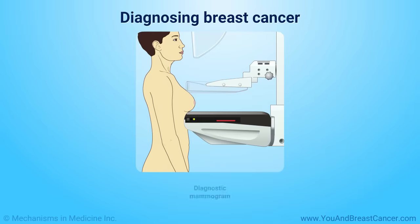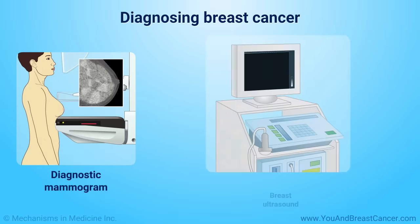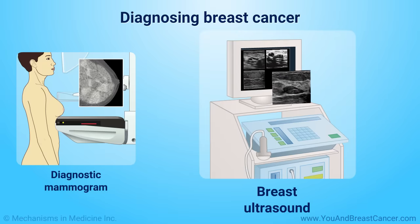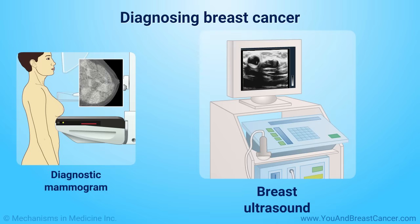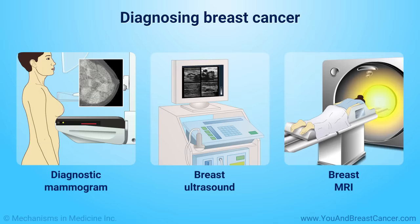A diagnostic mammogram is used when a change is seen on a screening mammogram. It includes extra-detailed images of the breast. A breast ultrasound is often used to determine if a suspicious lump is solid or fluid-filled. A fluid-filled lump is often benign or a cyst, while a solid lump can be cancerous or a benign fibrous growth. A breast MRI shows more detail than a mammogram and is often used for very small masses or changes in the breast that cannot be seen by mammogram.